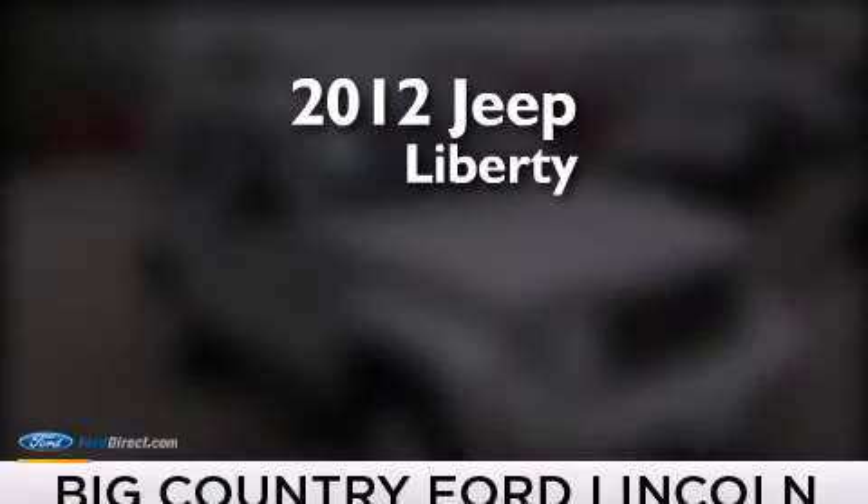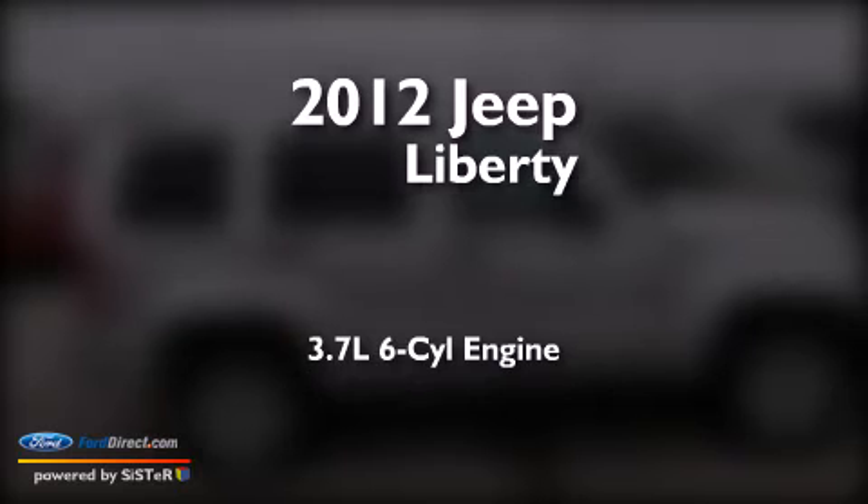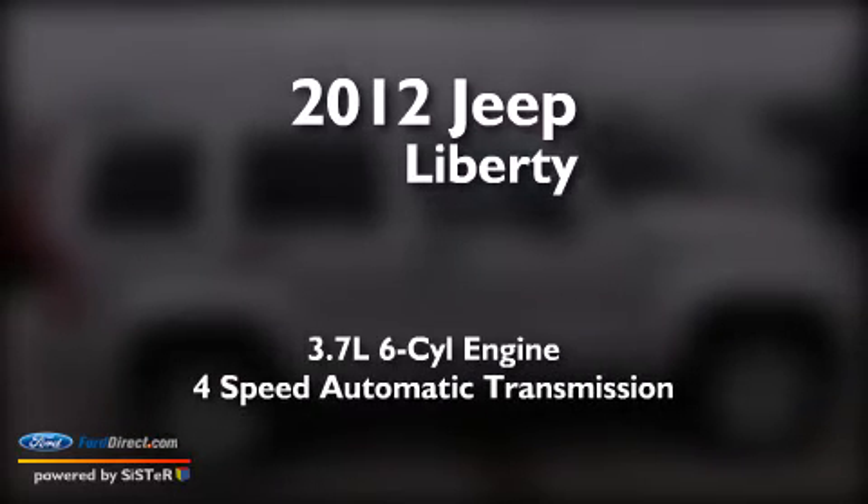This is a 2012 Jeep Liberty. It has a 3.7 liter 6-cylinder engine and a 4-speed automatic transmission.